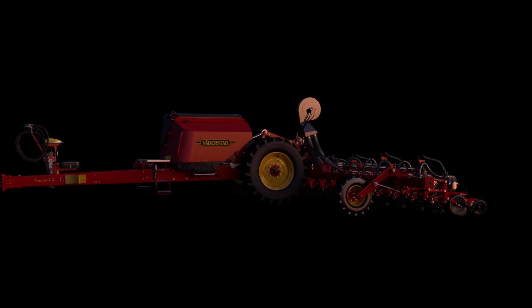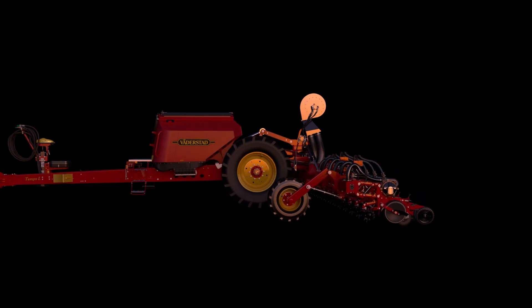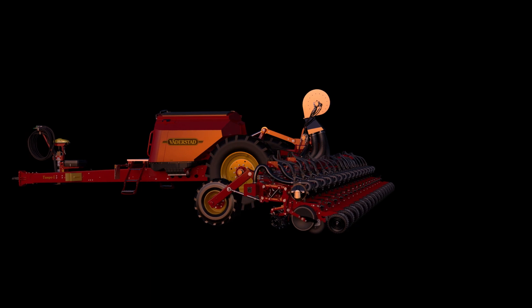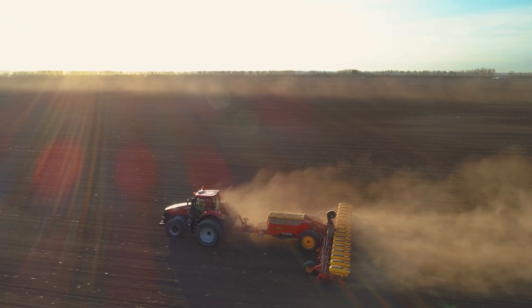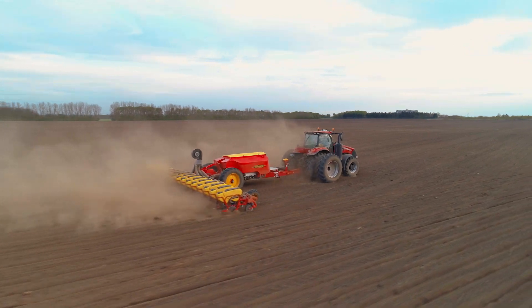Introducing central seed fill to the high-speed Tempolal Precision Planter, taking the capacity of the world record planter to a completely new level. The high-speed planter, Vaterstadt Tempol, delivers the greatest planting precision in the farm industry.